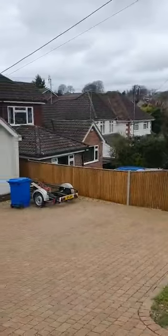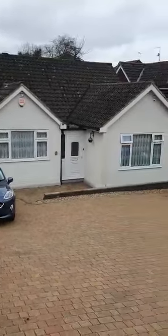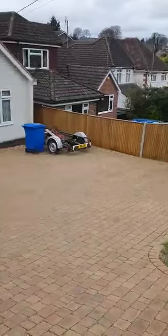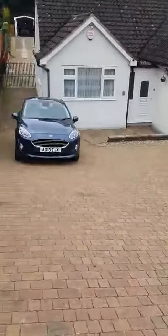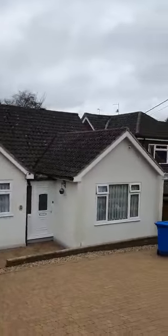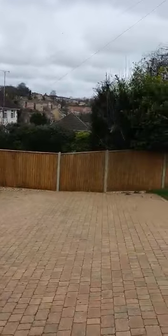Here we are today at the five-bedroom detached bungalow on Prince Charles Avenue. As you can see, it's very spacious with loads of parking out the front. We're going to go inside and George is going to show you the rest of the home.